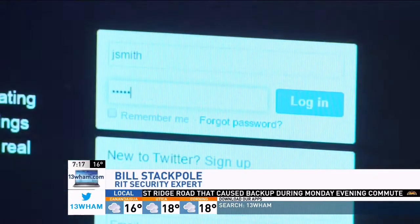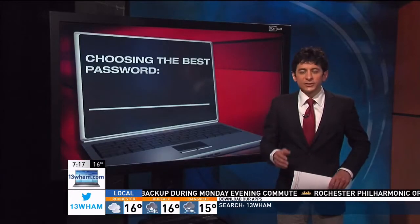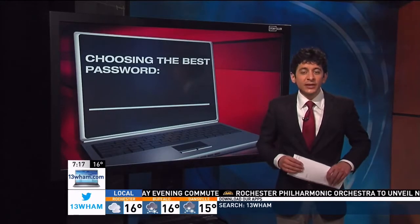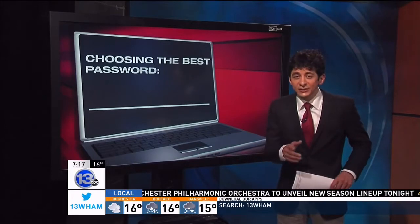It's like using the same key for every lock in every building — like having a master key for all of your interesting things. To keep your password secure but still easy to remember, Stackpole recommends using something he calls a long, strong password. First, he says pick a phrase, not just one word.